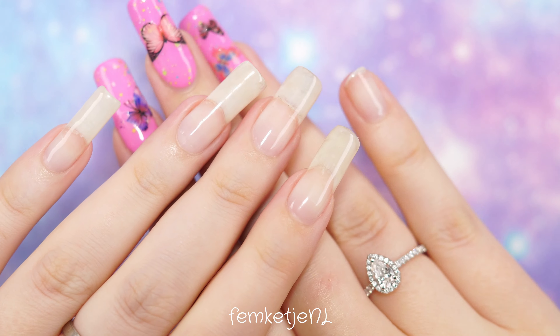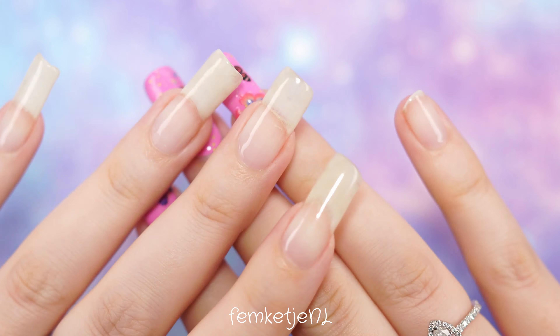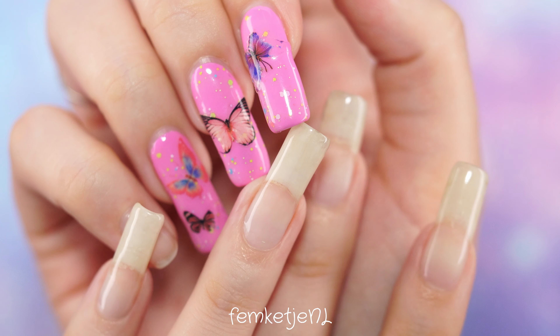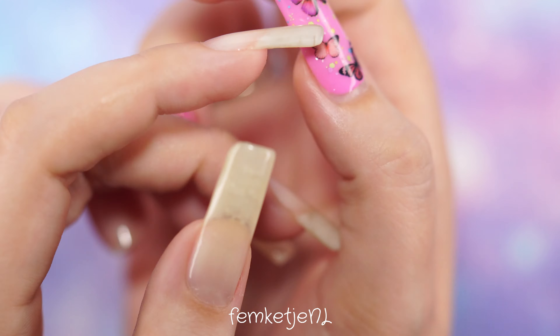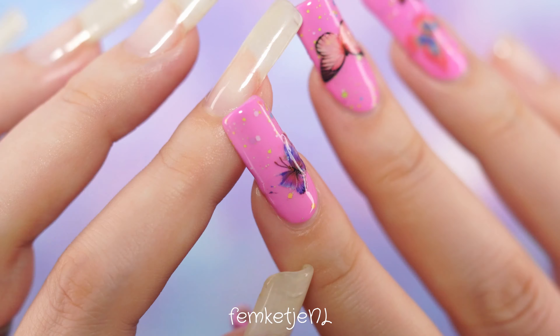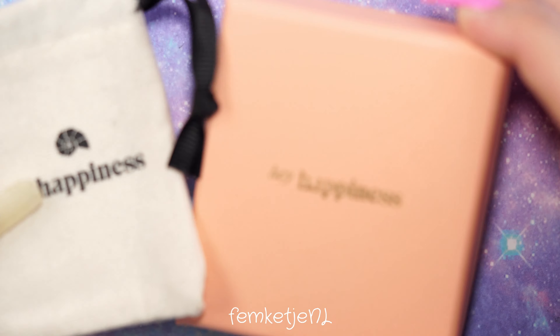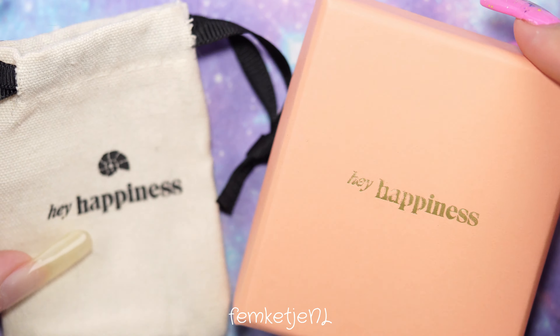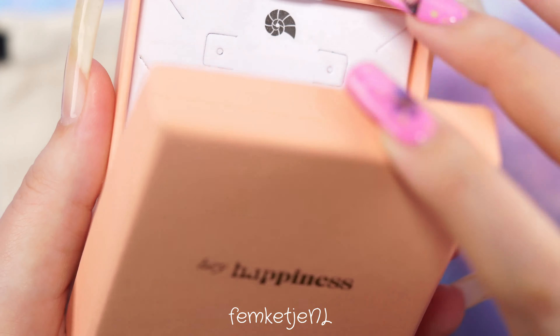Hi there beautiful people, welcome back to another video and welcome to my channel if you're new — my name is Femke. In today's video I will be doing another butterfly design, because ever since I lost my daughter I feel like I need butterflies everywhere: on my nails, in my clothing, in my hair, whatever.